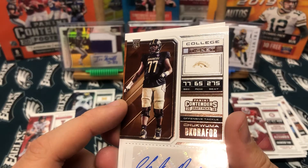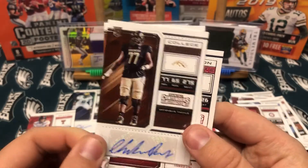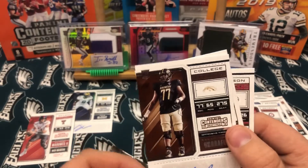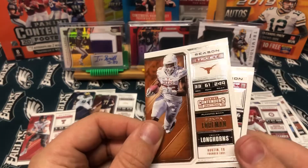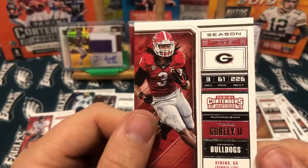And our last hit is Chukwuma Okafor. He's pretty good. But when you get autos, you really hope for a quarterback or a running back. Then we have Dante Foreman and a Todd Gurley.